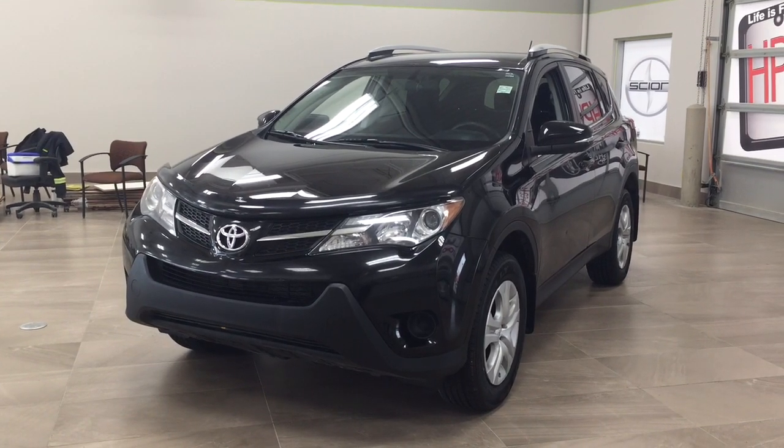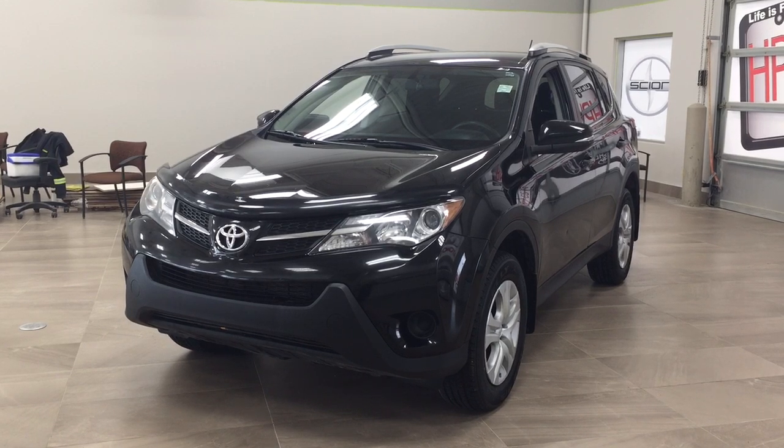Hello folks, welcome to Sherwood Park Toyota located at 31 Audemars Road in Sherwood Park, Alberta, Canada. Today I'm going to be showing you this 2014 Toyota RAV4 LE.